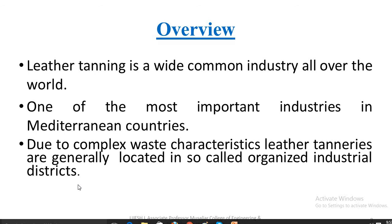Due to complex infrastructure, leather tanneries are generally located in so-called organized industrial districts. The tanning industry is known to be very polluting, especially through effluents high in organic and inorganic dissolved and suspended solid contents.